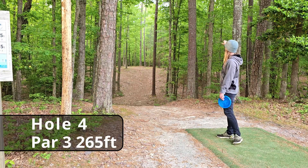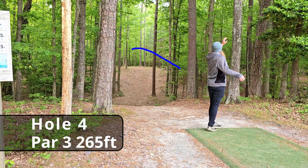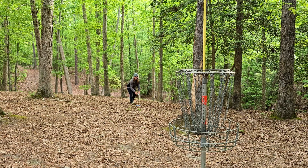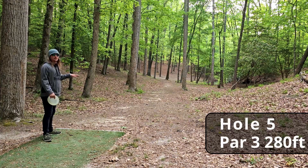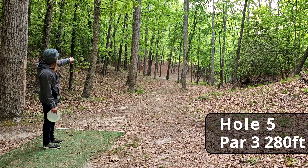Hole four, par three, 265 feet. You want to throw something up the middle here but it has to finish left. 20 feet for the birdie.